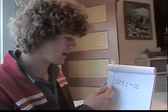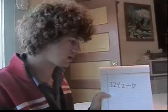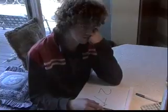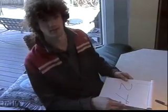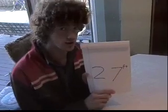So we have 324.2, which is the amount of inches on the building, and we're going to divide it by 12, which is the number of inches in a foot. Using my incredible mental abilities, I have deduced that the building is in fact 27 feet tall. Thank you for watching your show.